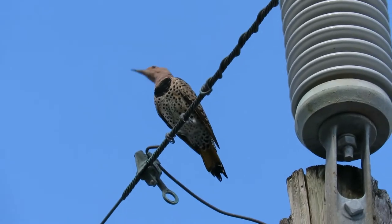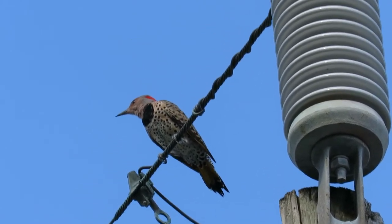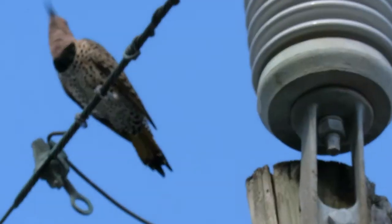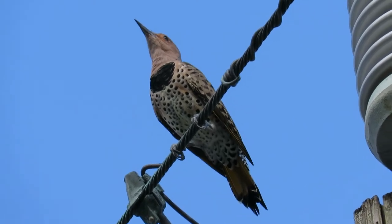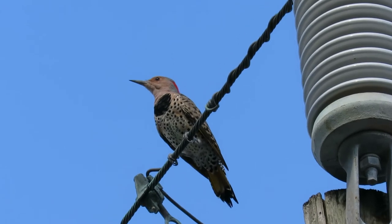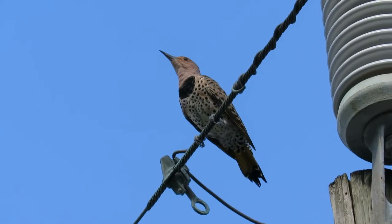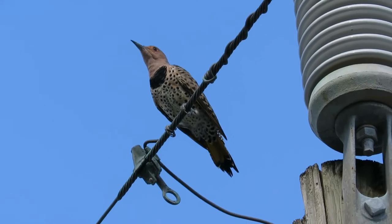Northern flickers also use a drumming technique to attract a mate. Unfortunately, many people find them practicing on the metal flues of fireplaces, which kind of sucks. I don't have a fireplace, but I have heard woodpeckers drumming on the side of my house before and had to go out and chase it away.